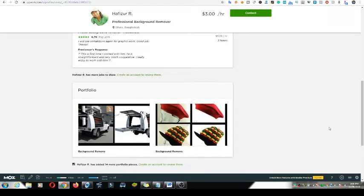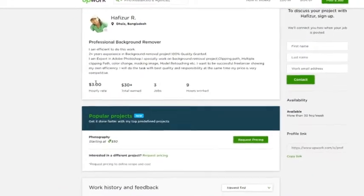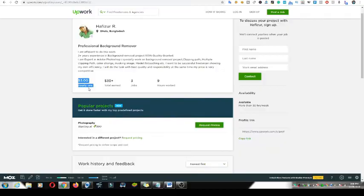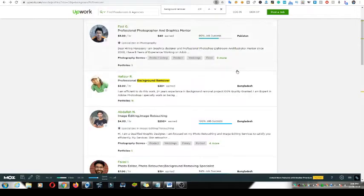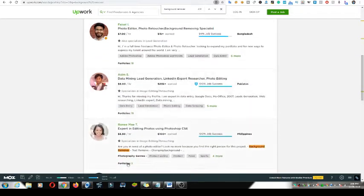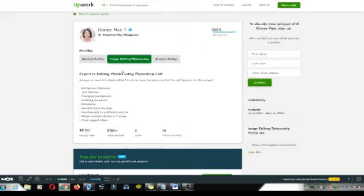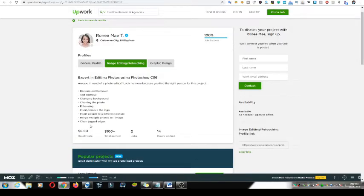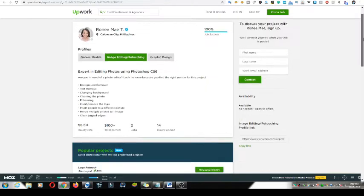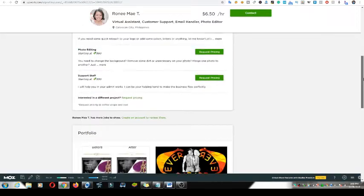This is something you don't need any work or professional skills for. This person is charging $3 per hour for this job — look at the reviews. Here's another one charging $6.50 per hour for removing image backgrounds, and they've already earned over $100 with awesome reviews.